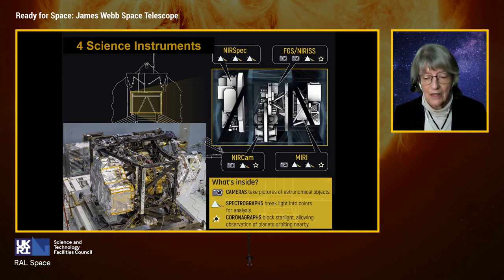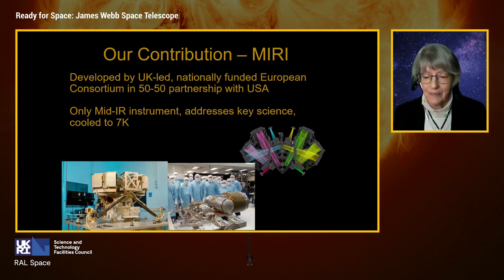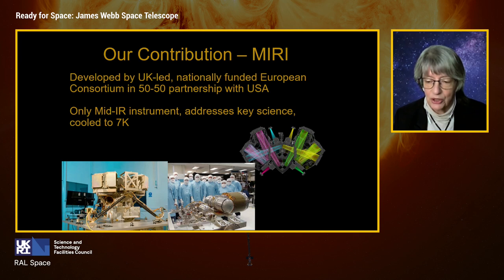I lead the MIRI instrument, which has been a major UK contribution. It was created by a nationally funded European consortium in a 50-50 partnership with the USA — additional national contributions beyond our ESA membership. It's the only mid-infrared instrument on the mission, and we have packed in as much optics as possible to address key science. This brings technical challenges: the entire instrument must be cooled 33 degrees colder than the rest of JWST, down to 7 Kelvin, using a cryocooler developed at JPL.